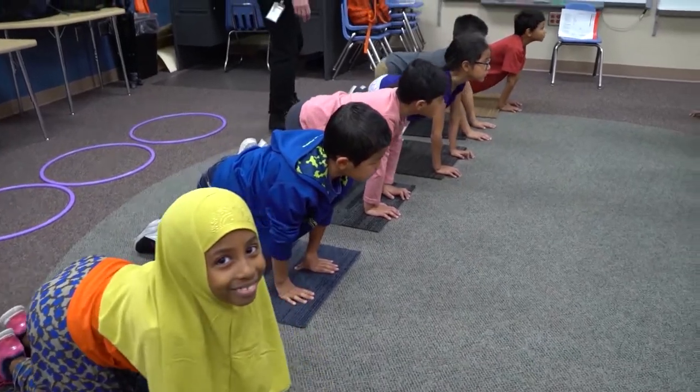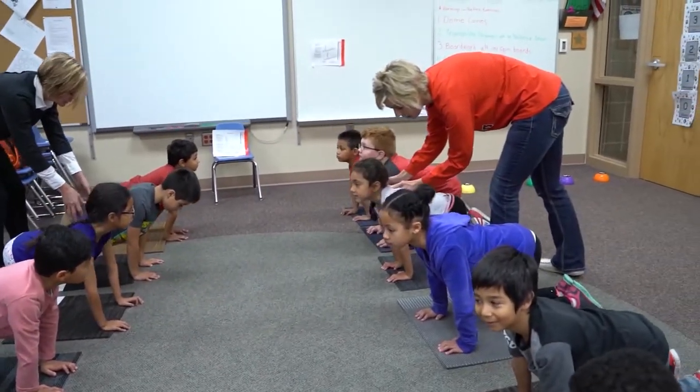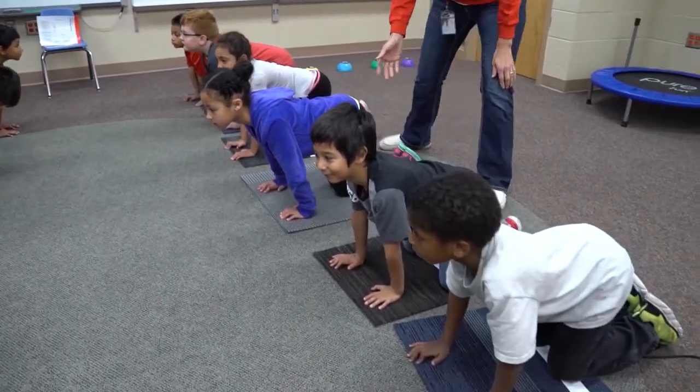We kind of went out slowly, recruited some teachers — people that were interested in doing it with their class — and started there with just a few classrooms here and there with teachers that were able to work that into their daily schedule. And so the district kind of started looking at it and thought, hey, this could be great for every classroom.